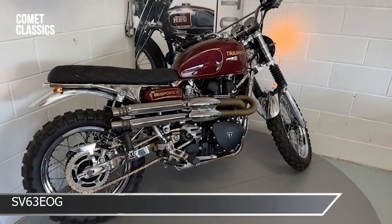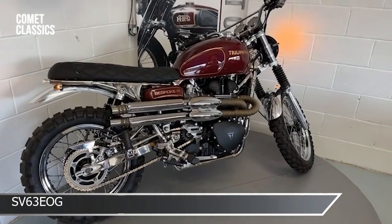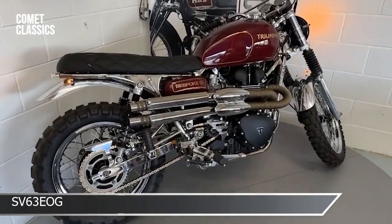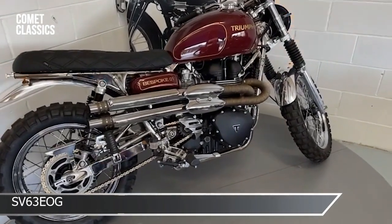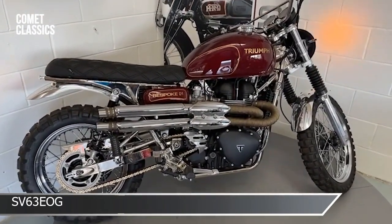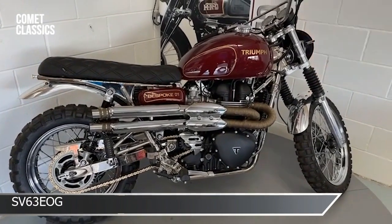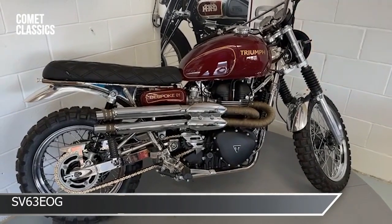Well, here we are. This is our first attempt at creating something a little bit different and special. It's a 2013 — nearly a 2014, tail end of December 2013 — Triumph 900 Scrambler. We've called it the Bespoke. We've changed pretty much everything we can change on it to make it a little bit different. On the listing you'll see there's probably close to 38 changes made to the bike.